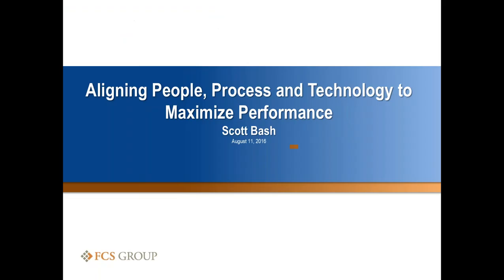Our first presenter is Scott Bash. Scott is the president of FCS Group in Redmond, Washington. He has more than 30 years of strategy, technology, and organizational management experience. Scott's presentation today is on aligning people, process, and technology to maximize performance and integrity of assets. Take it away, Scott.